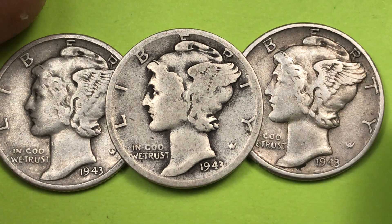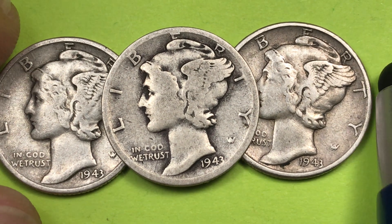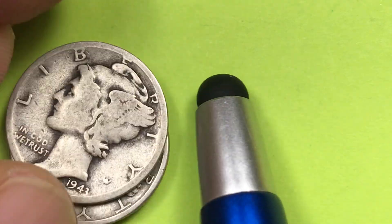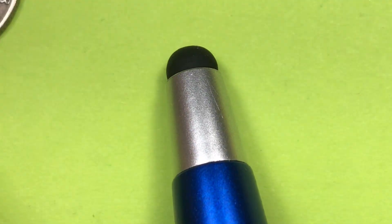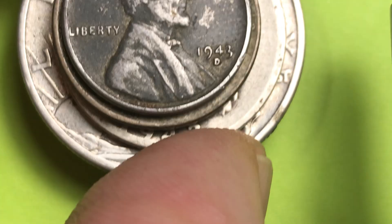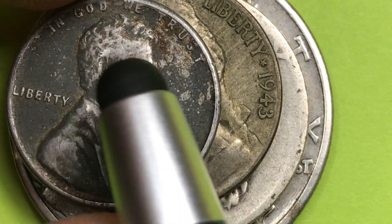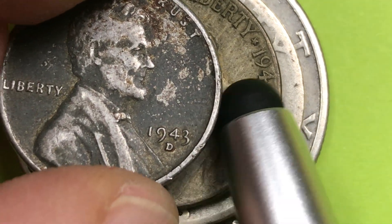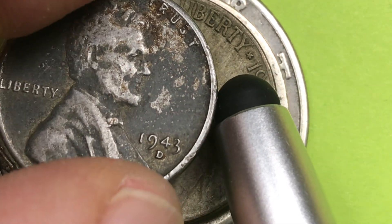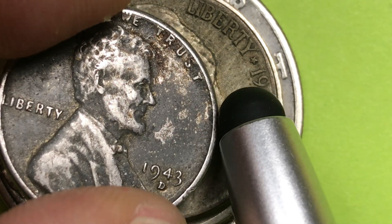First, I want to talk about how 1943 was kind of a special year — kind of the year of no copper. Starting with this penny on top: it's not a copper penny, it's a steel penny. In 1943 they didn't make copper pennies, they made steel pennies, so no copper in that one.